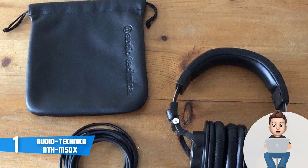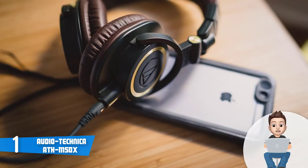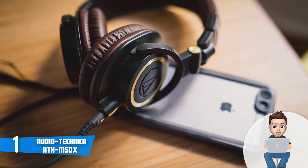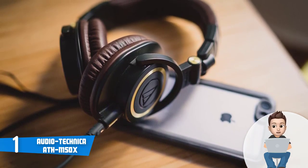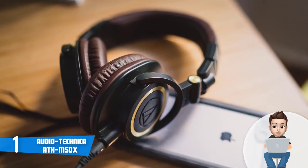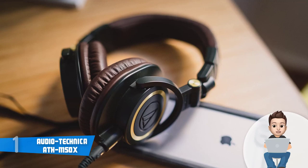These headphones are essential for professionals who spend most of their time in the studio or on stage. Overall, I'd suggest you seriously consider the ATH-M50X as your next purchase because they output a truly immersive sound.